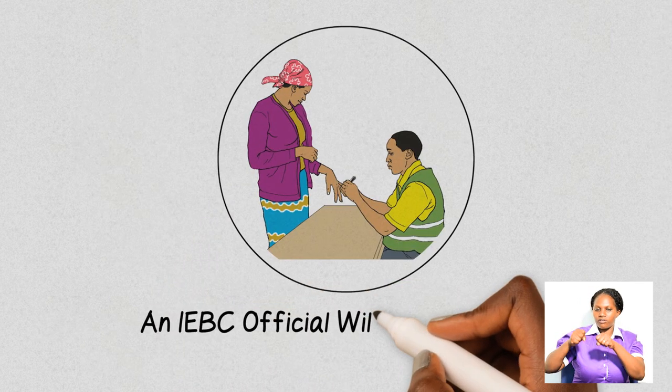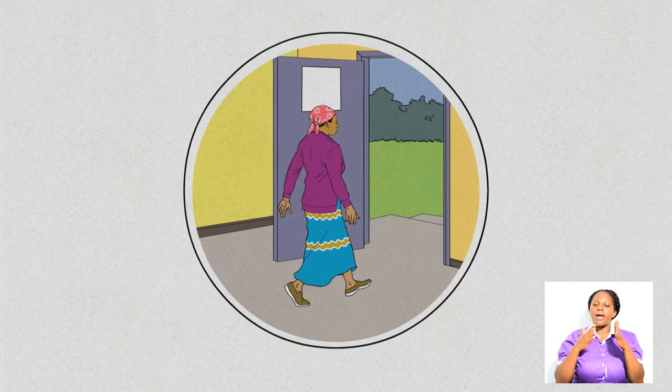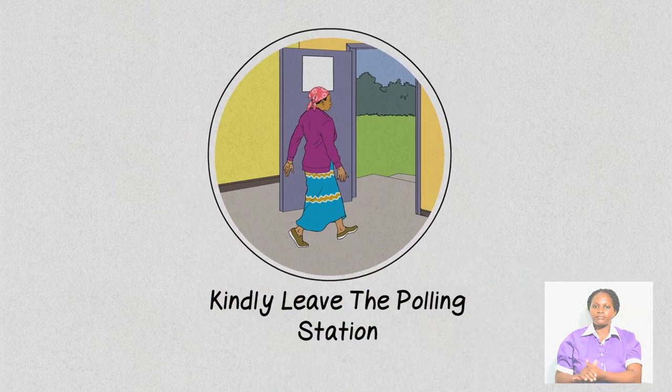An IEBC official will then mark your small finger with indelible ink. Once you have completed these steps, kindly leave the polling station.